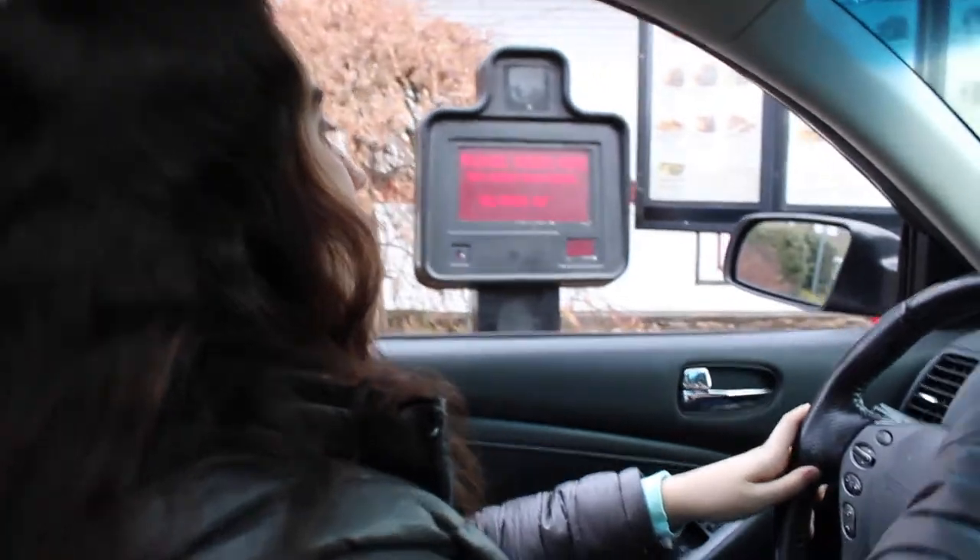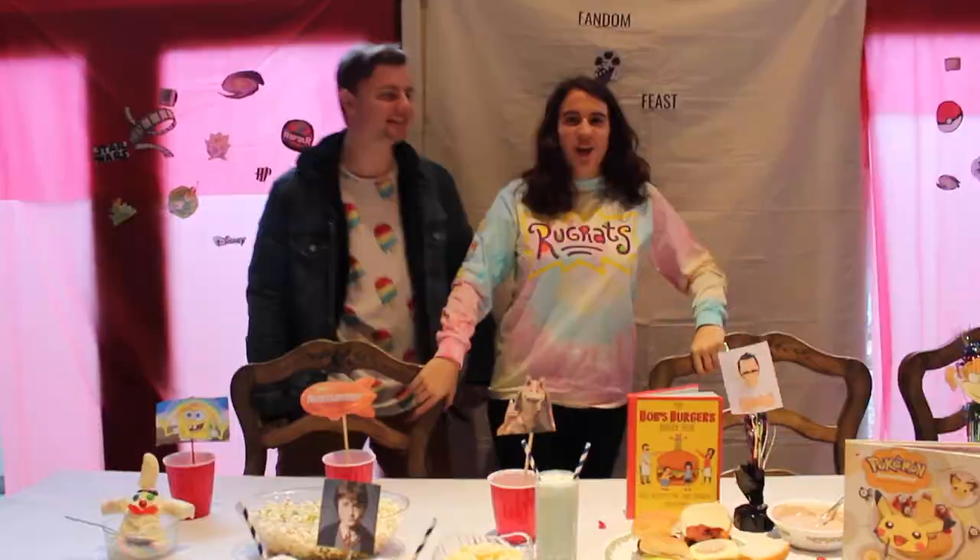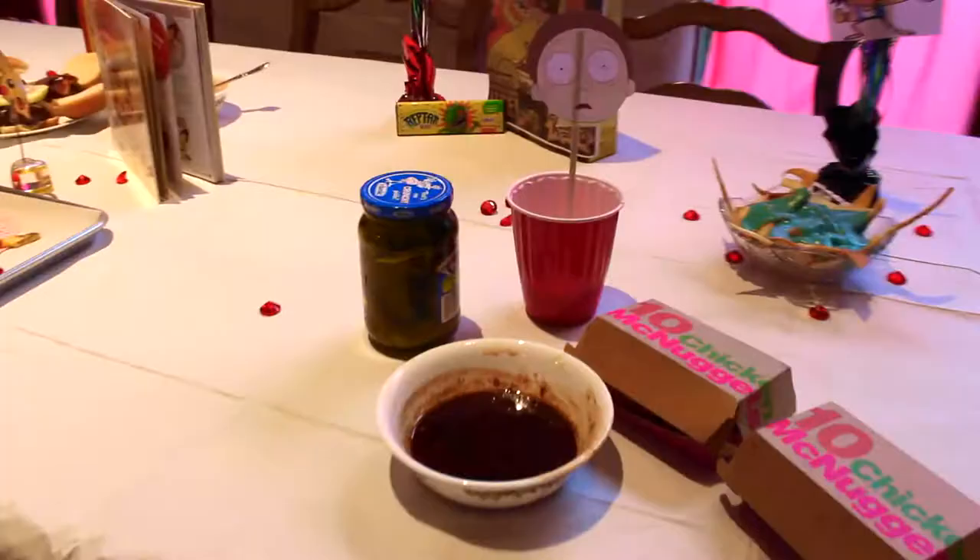Hi, can I have two 10-piece McNuggets? Welcome to Thanksgiving Part 2. I'm Athena and this is my assistant Ben. Hello. So today we will be trying a bunch of different foods inspired by TV shows and movies. But before we chow down on these lovely items, here's a montage of us shopping and buying and cooking.